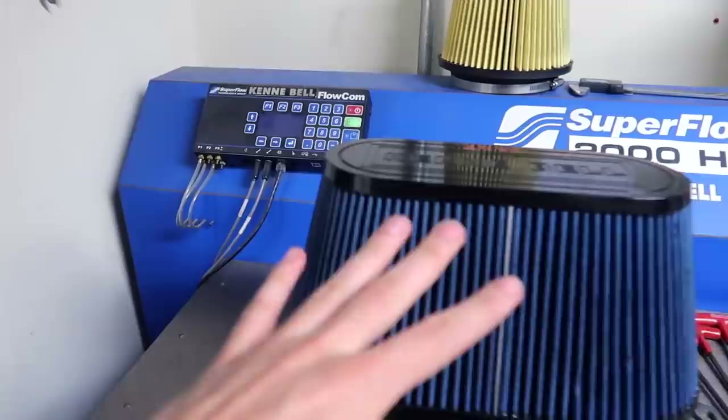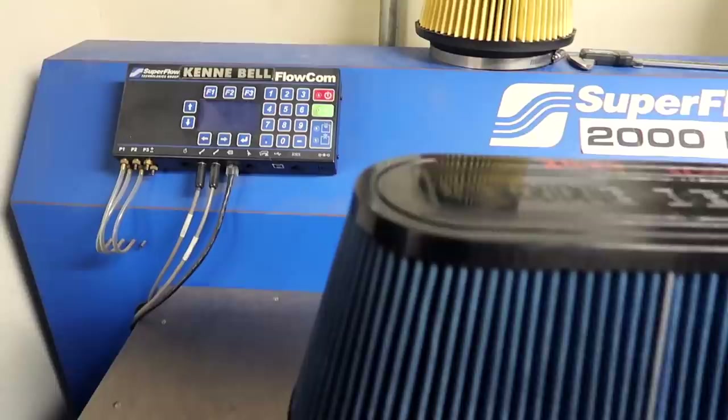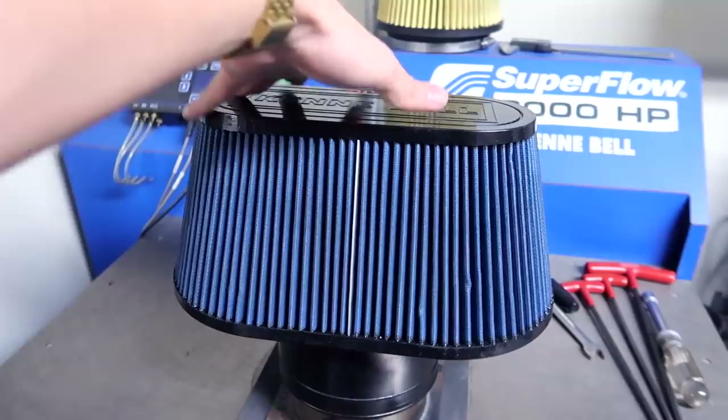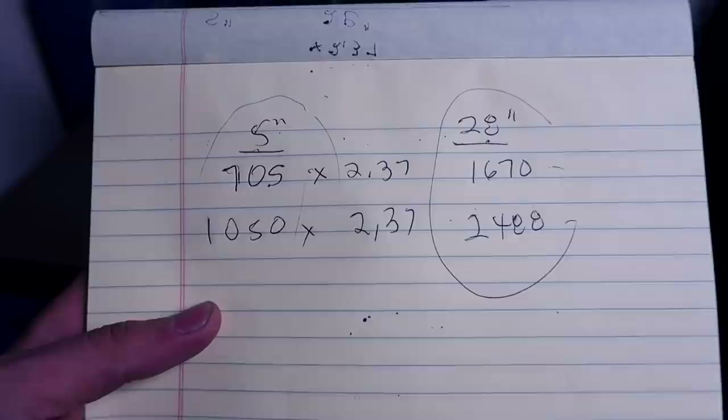Now we've got the Kenny Bell Biggin air intake on the flow bench. The results: 1,050 cubic feet per minute — a huge advantage over the stock one. Airflow isn't the only thing, it is everything, and we are going to maximize the 2020 Shelby GT500 with the best intake out here, because this is going to suck in so much air, and the more air the better. Let's go back to the GT500 and make some numbers.